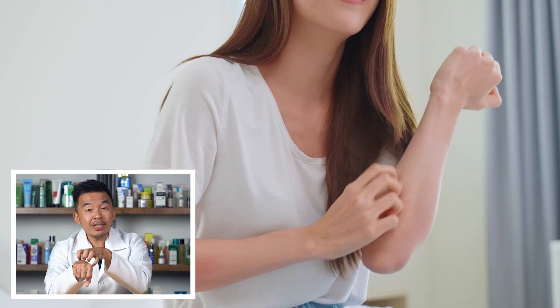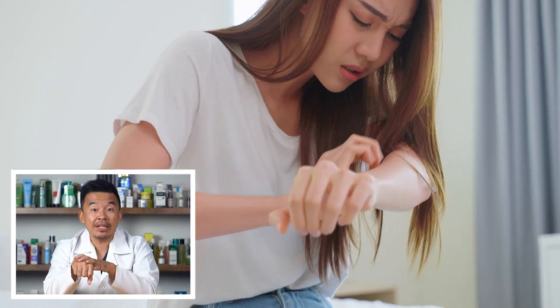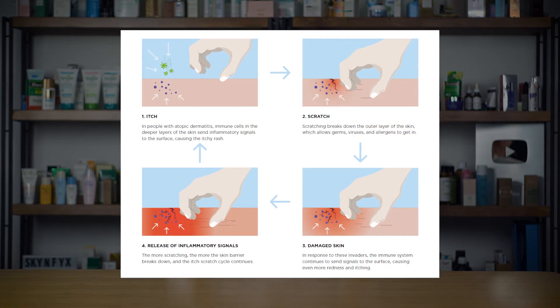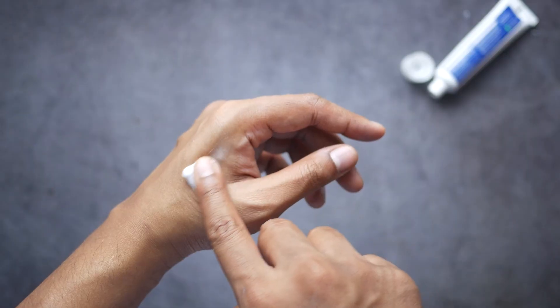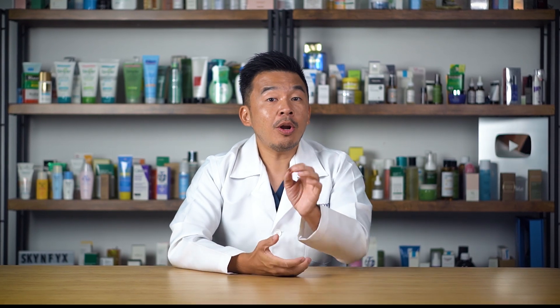Over time, that skin irritation and inflammation causes the skin to become really itchy, and once a person starts to scratch it, there is more irritation and inflammation. We don't want you to scratch because by scratching you're exposing the inner parts of your skin to bacteria, which can lead to bacterial infection. So using corticosteroids to break the itch cycle is important — for someone with eczema, you should use corticosteroid creams when your skin starts to itch.